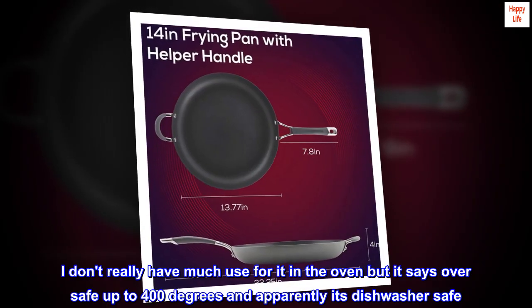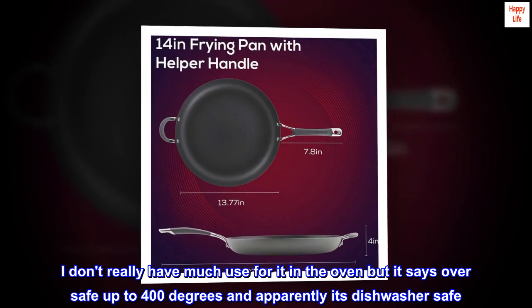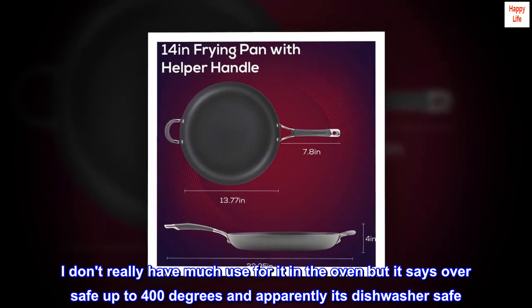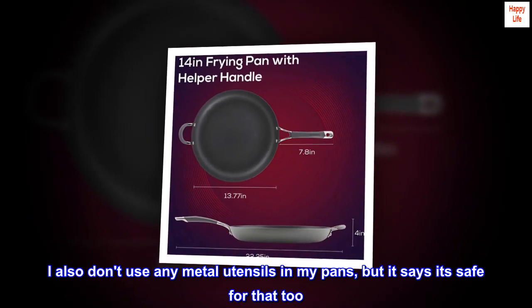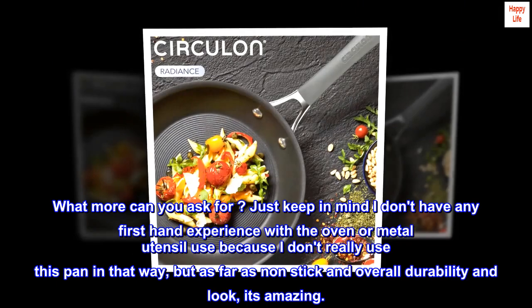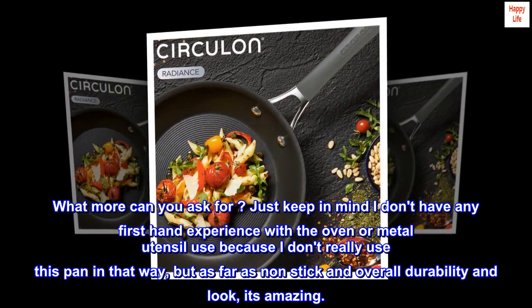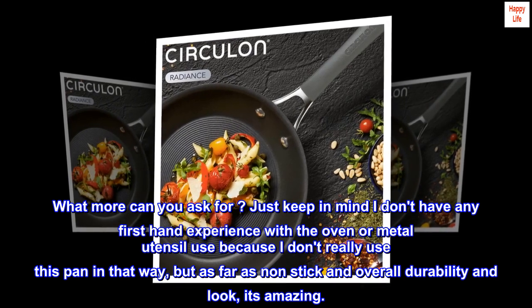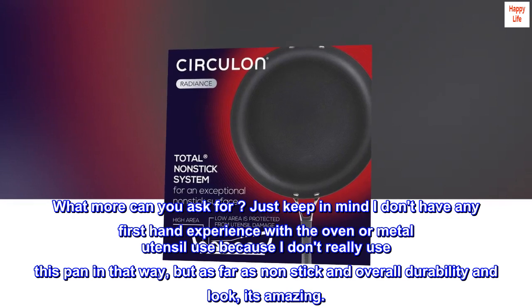I don't really have much use for it in the oven but it says oven-safe up to 400 degrees and apparently it's dishwasher safe. I also don't use any metal utensils in my pans, but it says it's safe for that too. What more can you ask for? Just keep in mind I don't have any first-hand experience with the oven or metal utensil use, but as far as nonstick and overall durability and look, it's amazing.